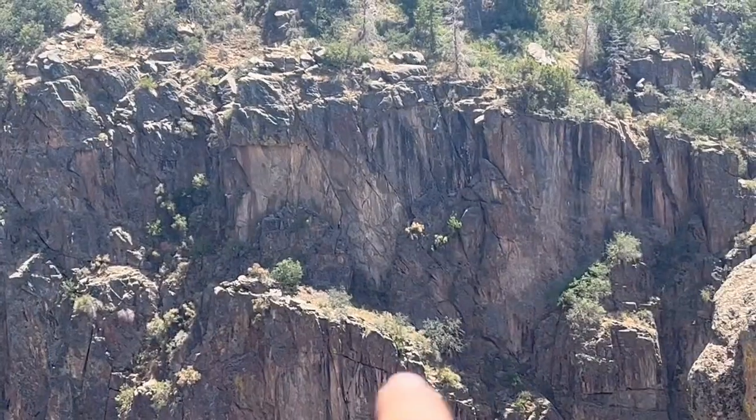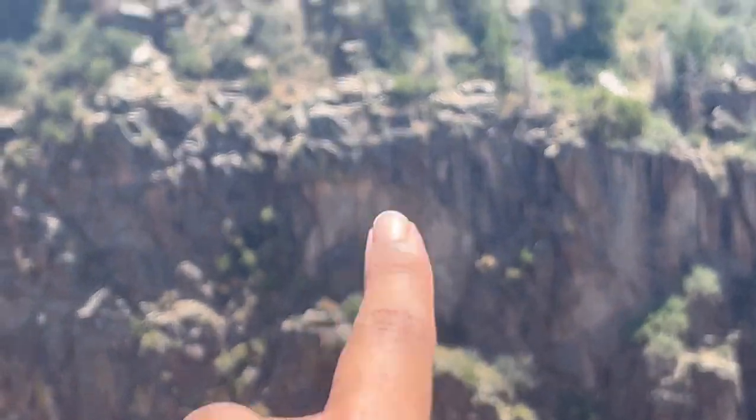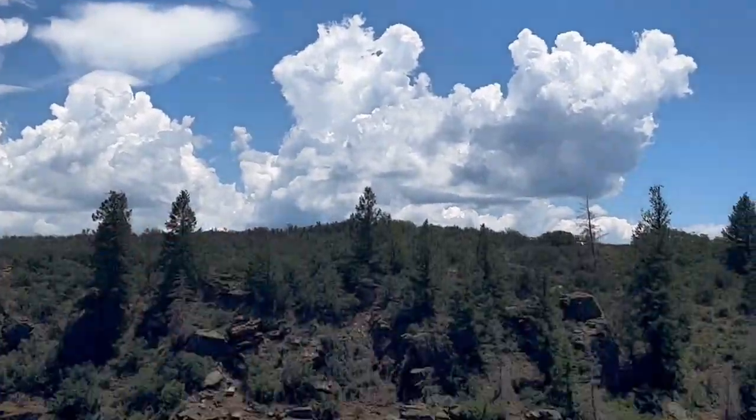It looks like the keystone to Erebor. If you've ever watched The Hobbit, it looks like you can put a key in there and the moon would be over there. This is what I was talking about — there is no one here on this trail to this overlook.